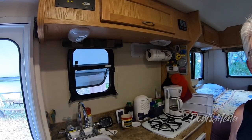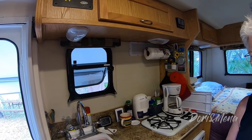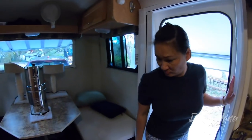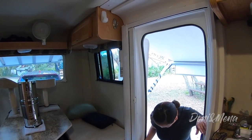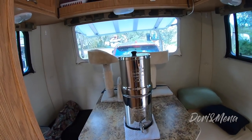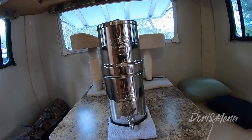She got an inverter last year — there's only one plug that is live when she's not plugged into shore power. She also has a Berkey water filter, which she says is awesome.